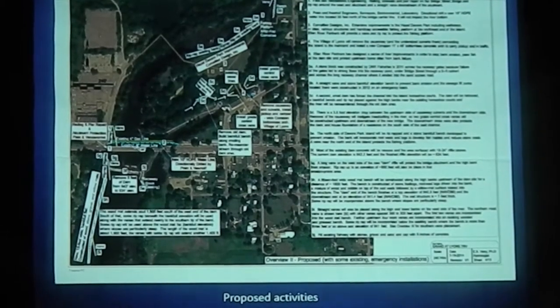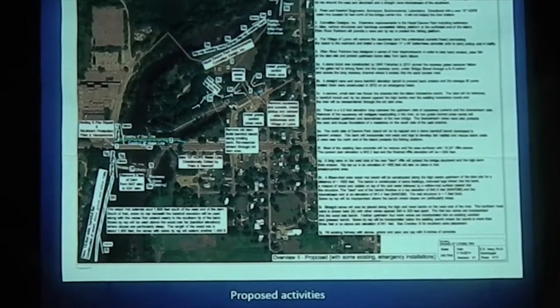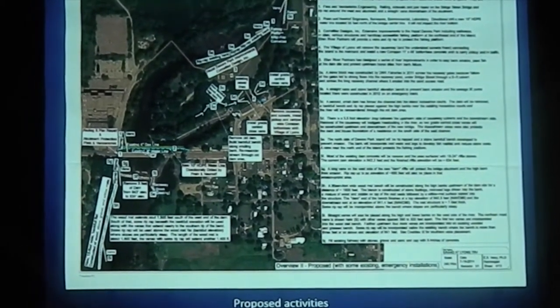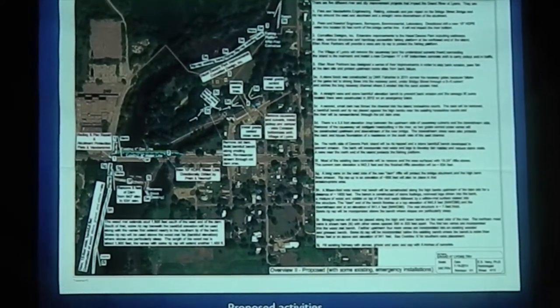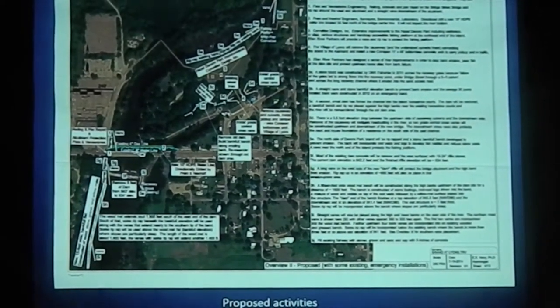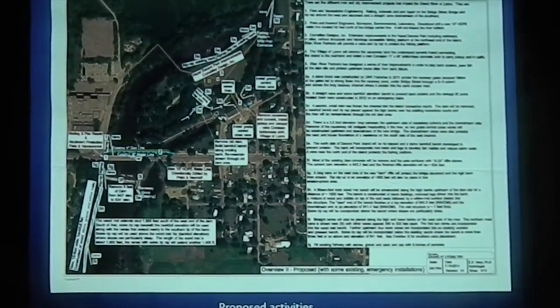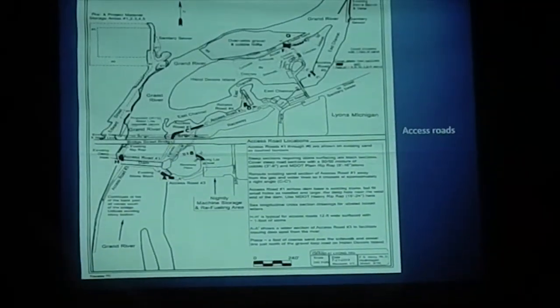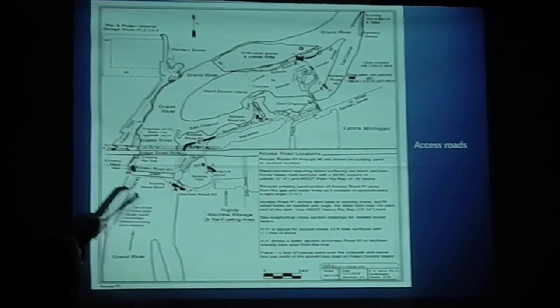Can you tell me how long it will be before the fish and things start returning after this project is complete? It really shouldn't change much at all. Construction is proposed to start if we get the FONSI in July — around September. So you're going to have some disruption there, but it shouldn't really impact the fish coming back at all. Some will be displaced during construction, of course, but you really shouldn't see any long-term impact. It'll be essentially instantaneous. Just a clearer view also showing the access roads.